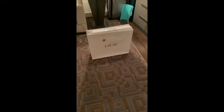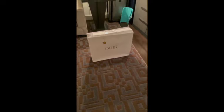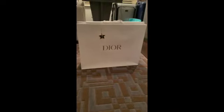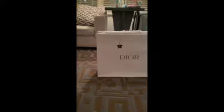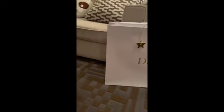It took them a really long time to wrap the bag into this giant box. As you can see, it is really large. I don't know what's a good comparison, but as you can see, that's my couch there, and it's probably as high as my couch. It's really big.